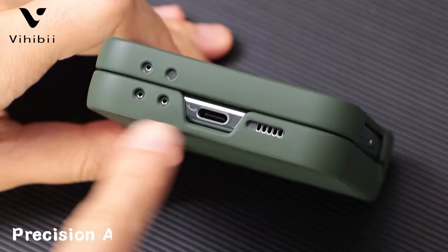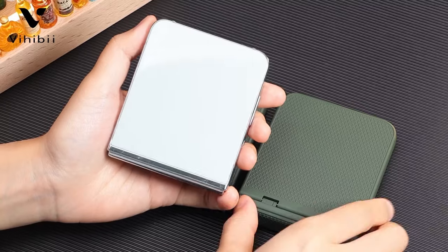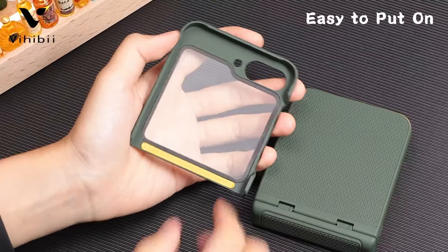It also incorporates a skin-friendly feel, enhancing usability. The material is resistant to fingerprints and scratches, maintaining a pristine look for your device.